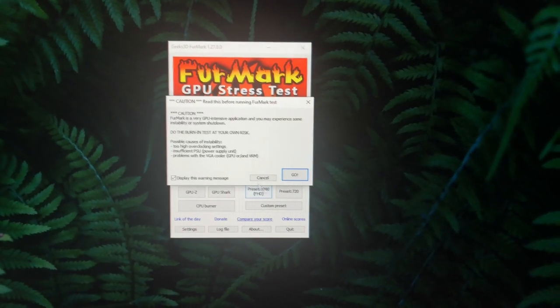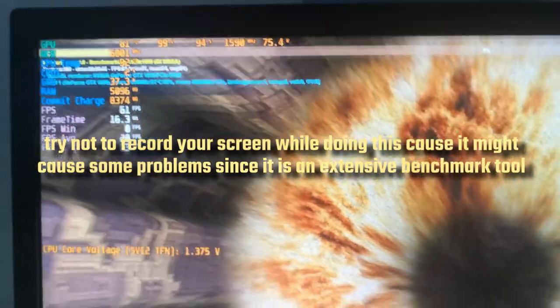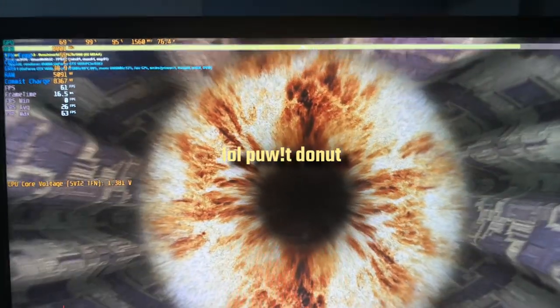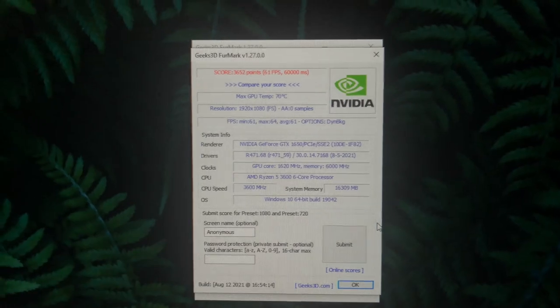This is what we call FurMark - it's a benchmark test in different resolutions. You can check if your GPU has any stuttering. It's also good for detecting viruses or malware trying to mess up your system. It's good to have a higher refresh rate monitor to check if something is wrong and if it can handle a heavy load. The GPU is performing okay.